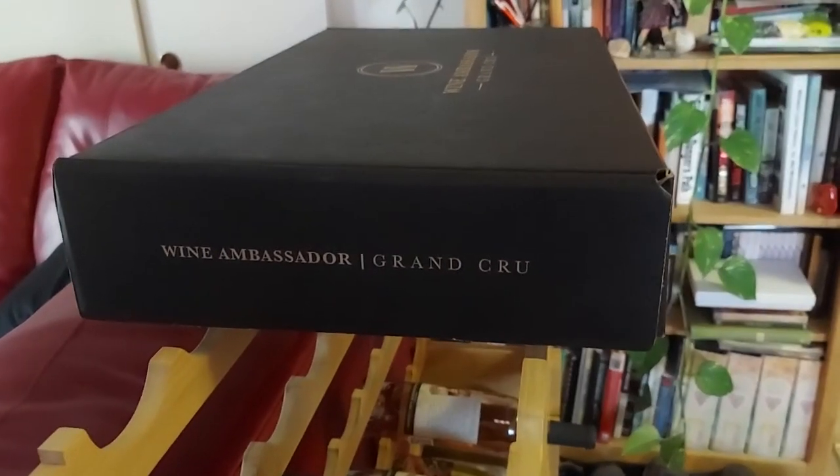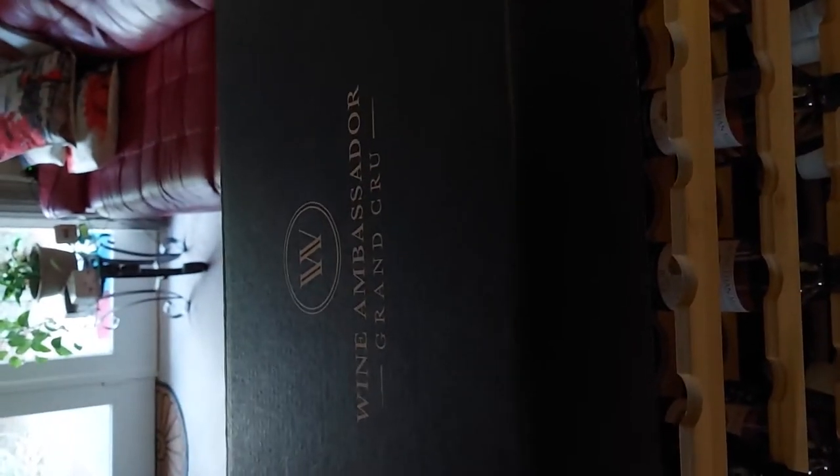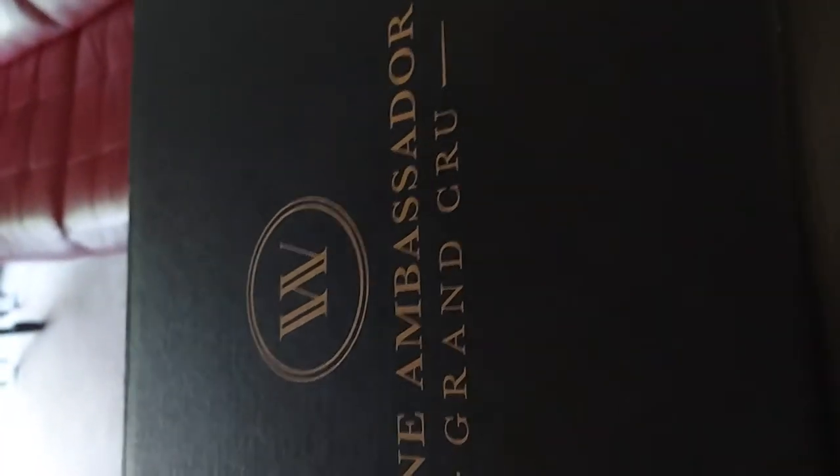Here it is — finally our Wine Ambassador Grand Crew luxury box. I picked it up the other day and just didn't get around to making the video till now. Been quite busy. Anyway, these are the six luxury bottles you get when you upgrade to the Grand Crew level. You get two cases of wine, most of which is down here, although I've sampled a couple already, and then you get this six-bottle luxury box, which is great if you want to start a wine collection of your own.